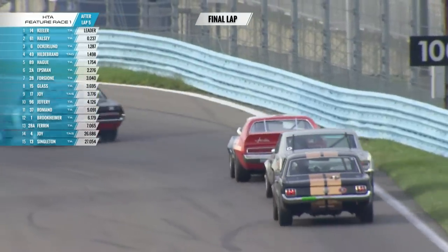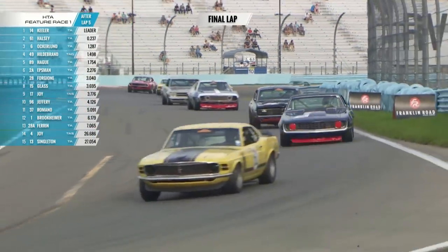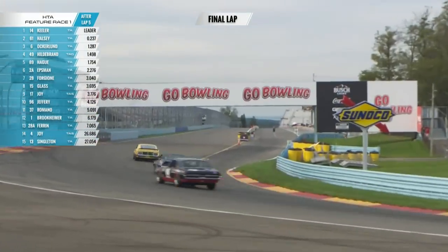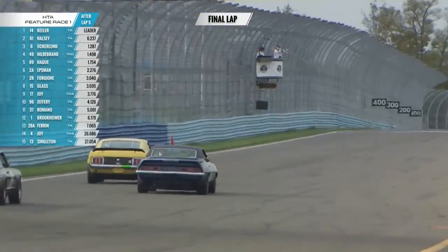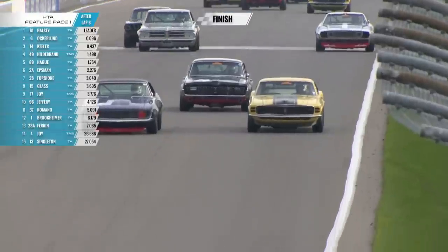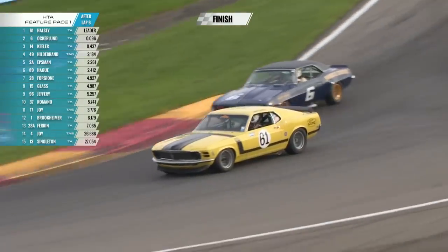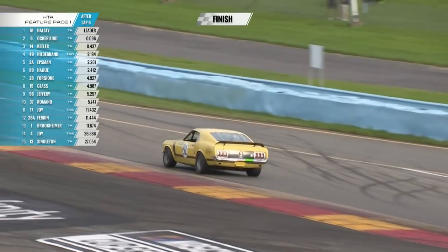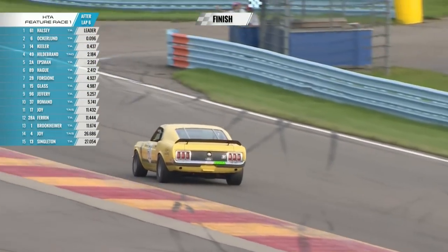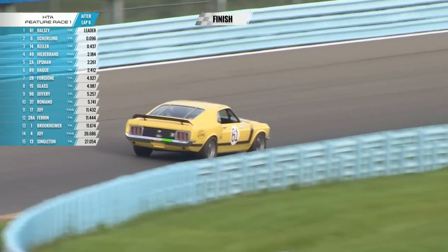Just like back in 1970 — the only year all the manufacturers had factory-backed efforts. Here we go — Jim Halsey could take it here for Ford. We might be selling some more Mustangs on Monday! But no, Bill Ockerlund is trying to come at him. Checkered flag is out — was it Ford or Chevy? I can't tell. It looks like by 0.096 seconds — Halsey won! Jim Halsey won by 0.096 seconds — that's 96 thousandths of a second. Unbelievable!